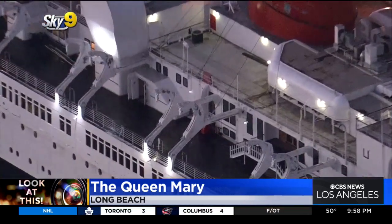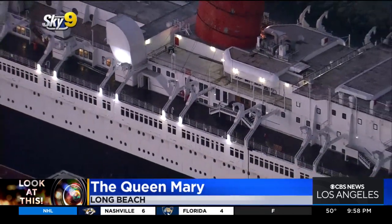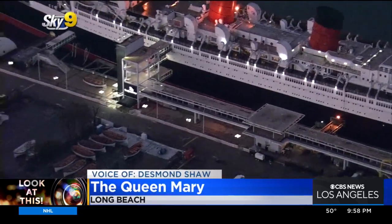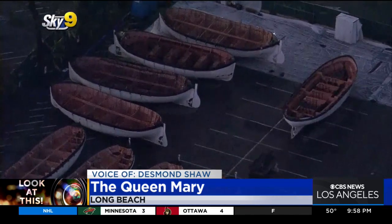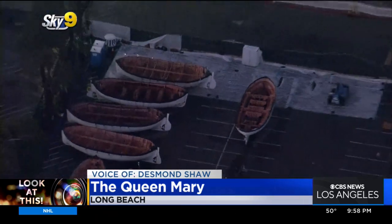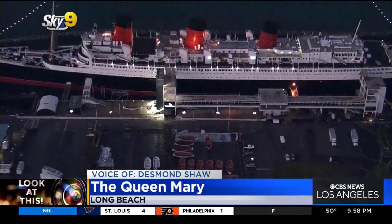The city of Long Beach has taken it back, and they're doing some emergency repairs at a cost of $25 million in the hopes of reopening the ship to the public later this year. Part of what they're doing involved removing all of the lifeboats. As you can see zooming in, they are extremely corroded — so bad that they were in danger of actually falling on people walking underneath. That's one of many safety repairs they're making.